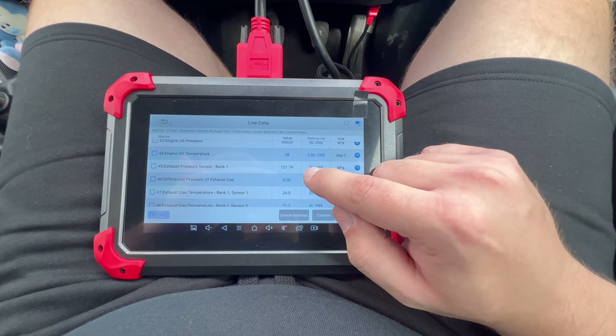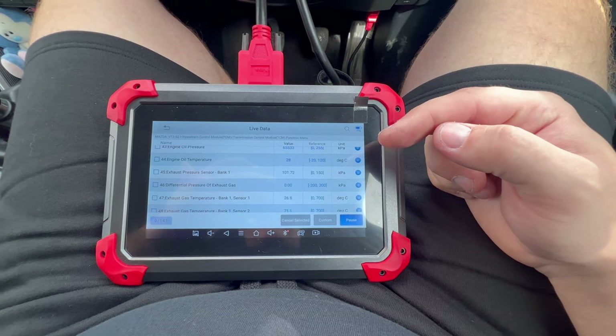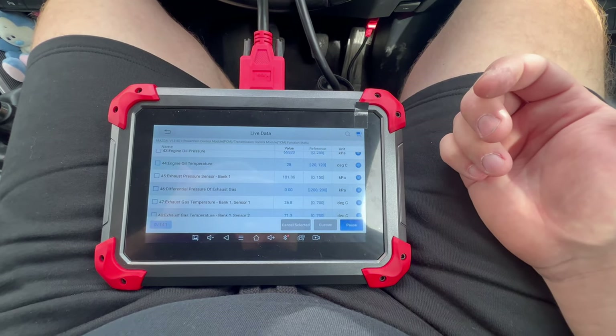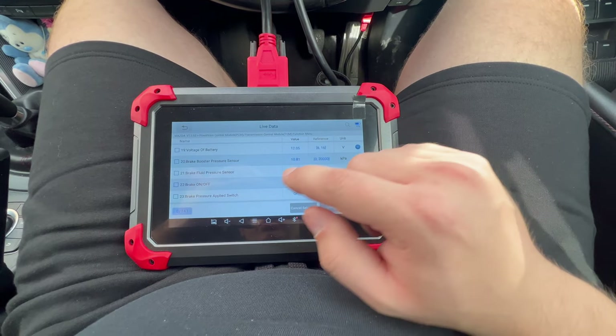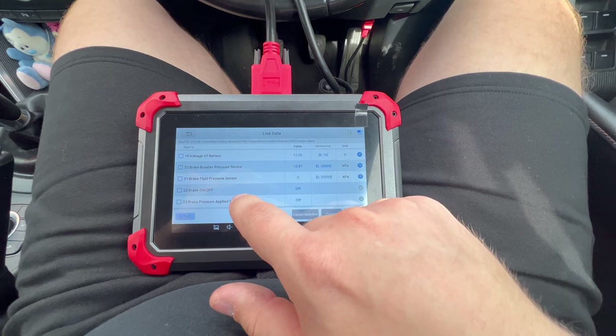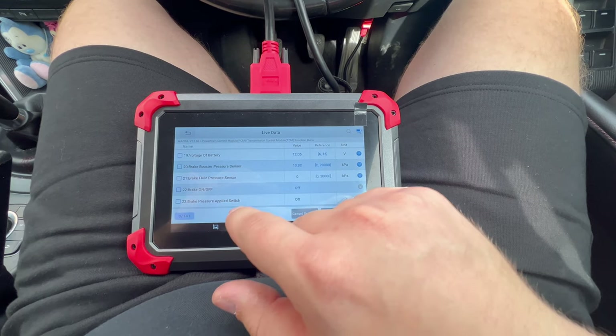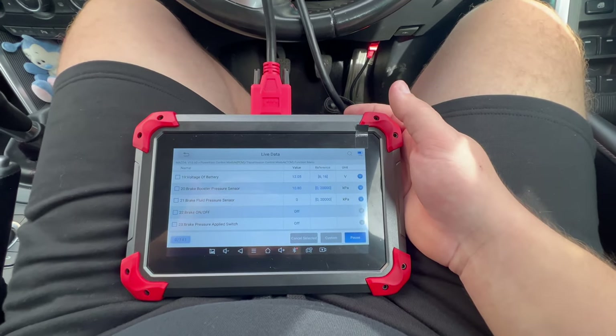With the engine running, I'm going to look at the vacuum pump brake booster pressure sensor readings, the oil pressure reading, and the injector correction values. Let's start the engine.